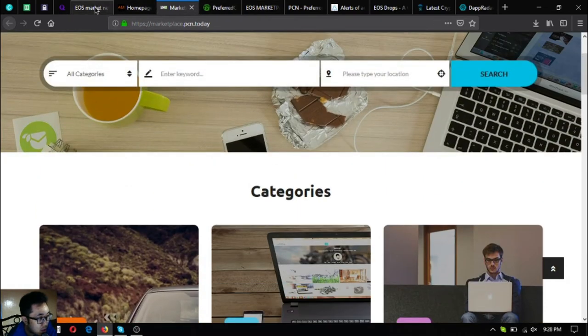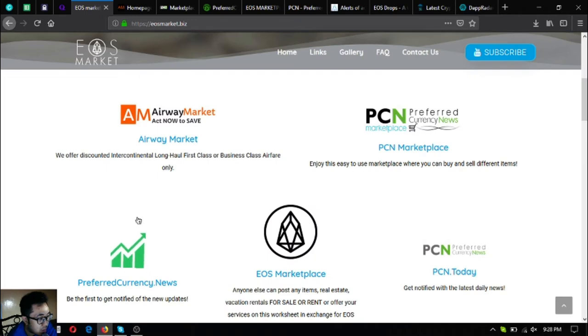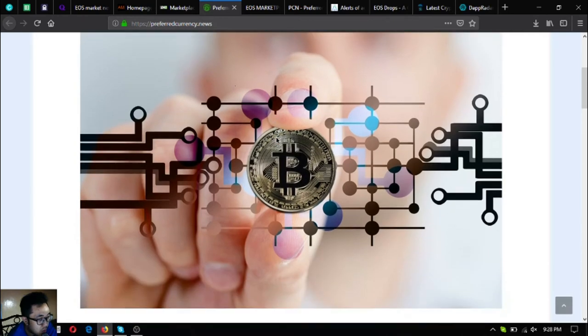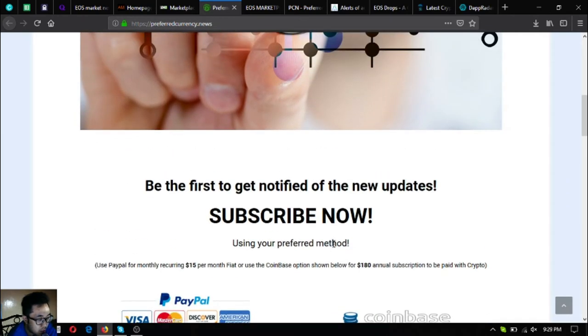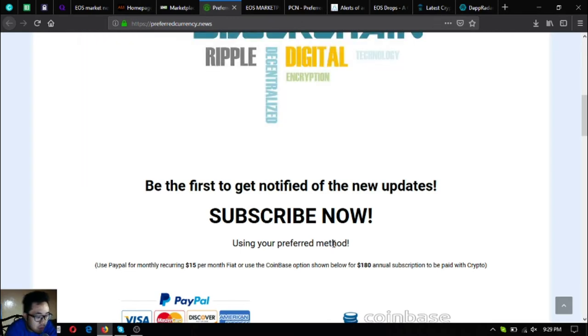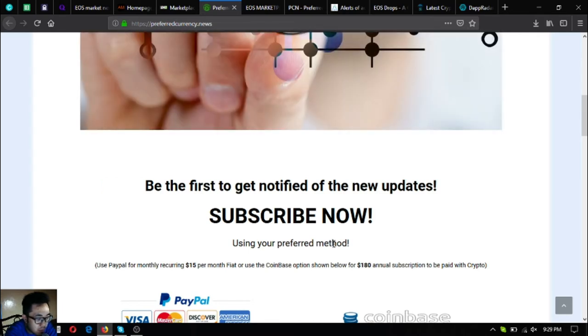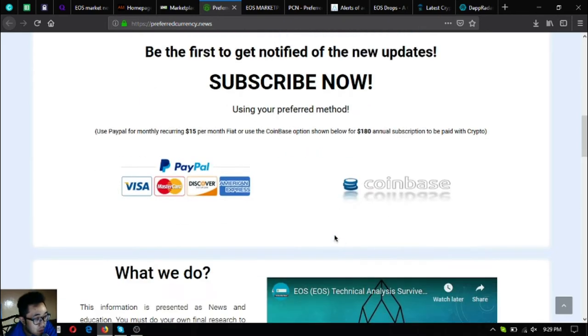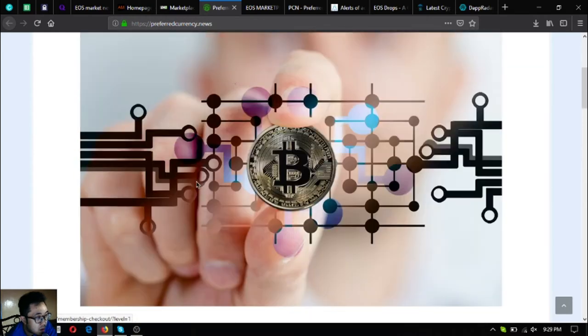The next link is a newsletter subscription website — preferredcurrency.news. You subscribe for $15 a month or $180 a year to receive daily newsletters with the latest updates on cryptocurrencies. You also get a spreadsheet with technical analysis of the best coins today. You can pay using both crypto and fiat.